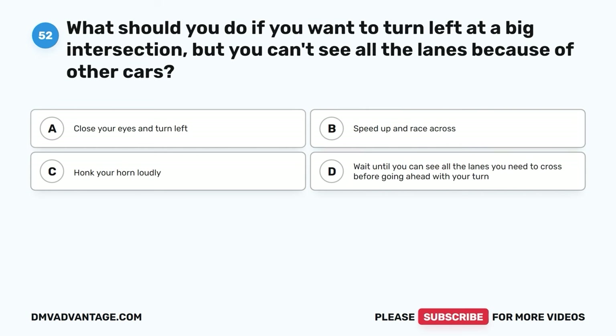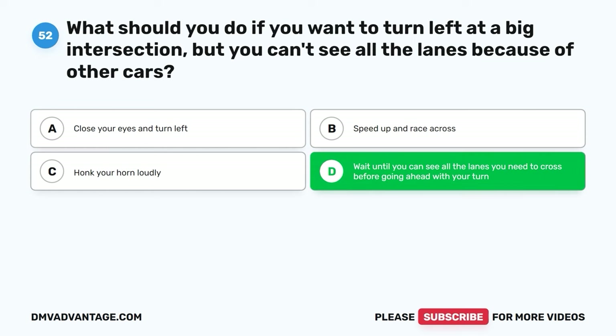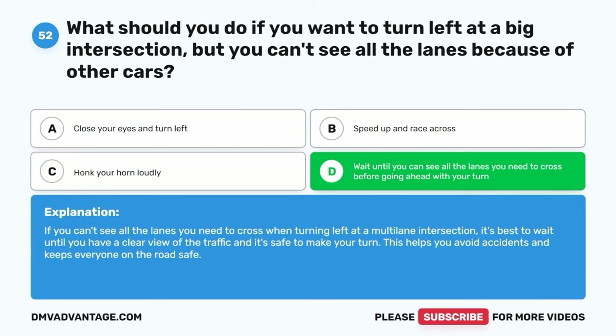Question fifty-two. What should you do if you want to turn left at a big intersection, but you can't see all the lanes because of other cars? A. Close your eyes and turn left. B. Speed up and race across. C. Honk your horn loudly. D. Wait until you can see all the lanes you need to cross before going ahead with your turn. The correct answer is D. If you can't see all the lanes you need to cross when turning left at a multi-lane intersection, it's best to wait until you have a clear view of the traffic and it's safe to make your turn.